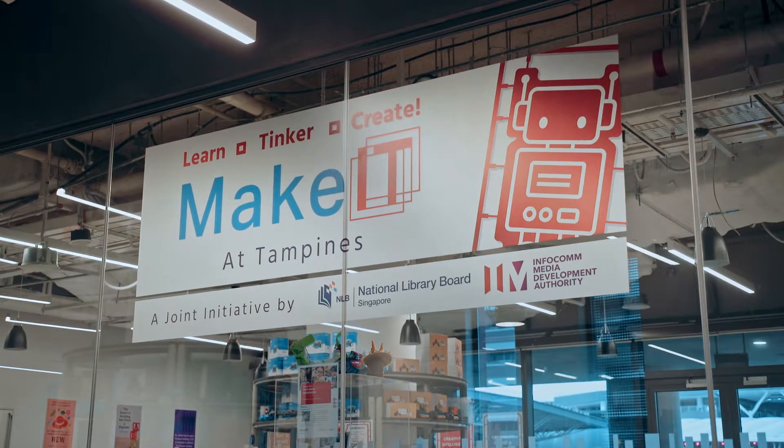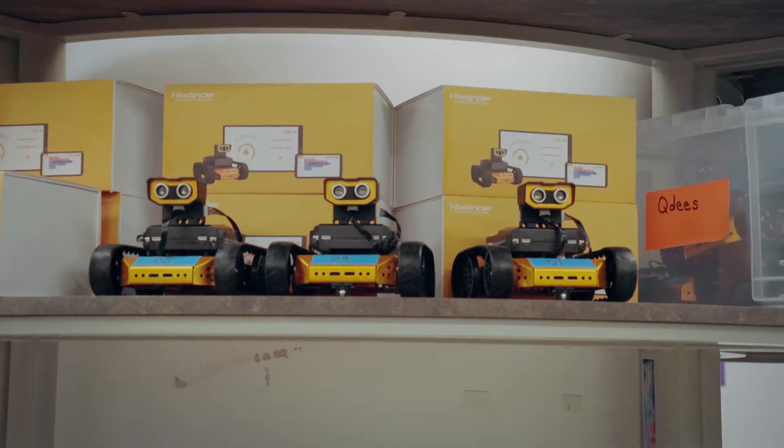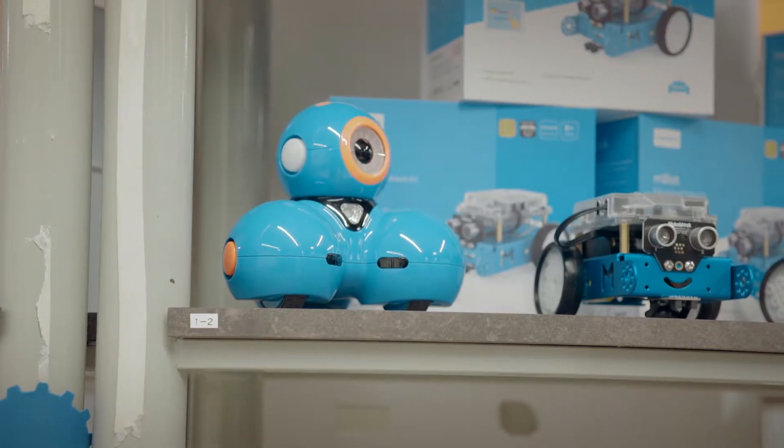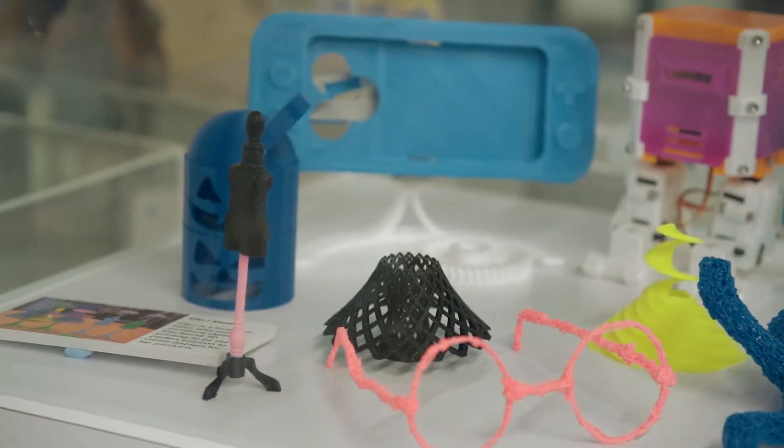Makerspaces provide a place where you can get access to not only the space to work, but also the equipment that you need. More importantly, we provide the support so that you can easily learn how to use these tools.